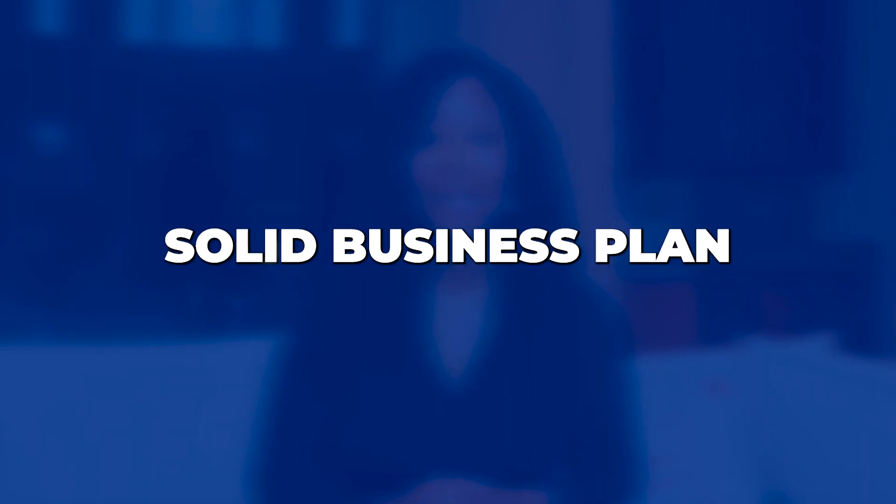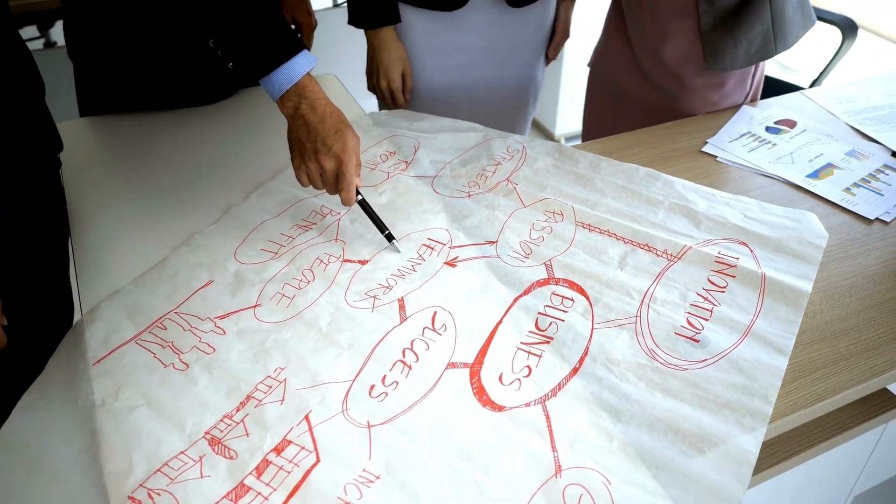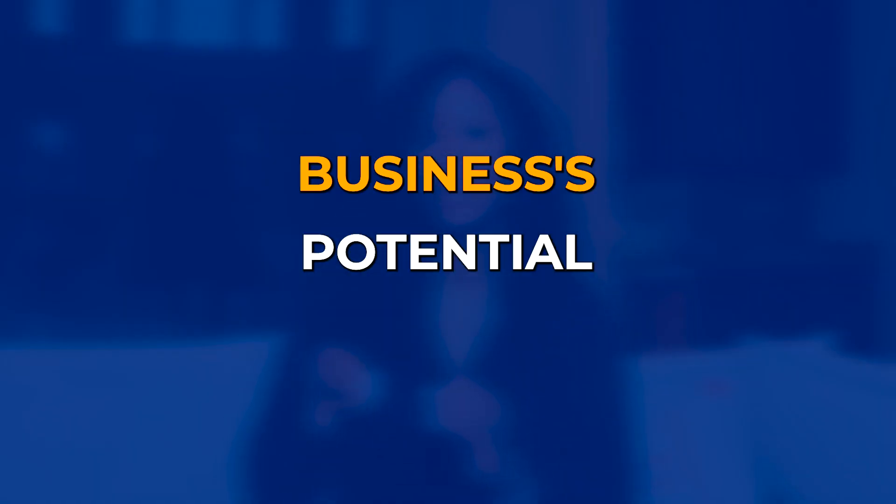So without further ado, let's jump right into number one. The first thing you need is a solid business plan. First and foremost, ensure you have a rock-solid business plan. This document will serve as a roadmap and it is critical for convincing the SBA lender of your business's potential success.